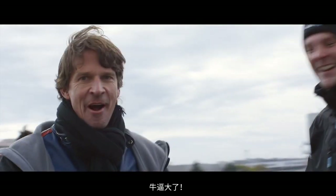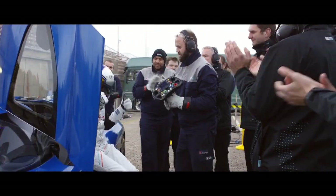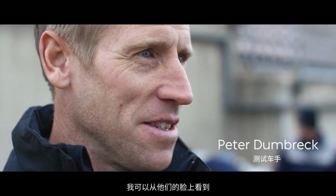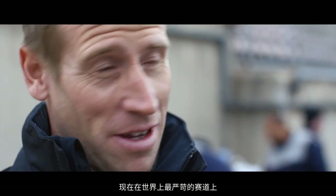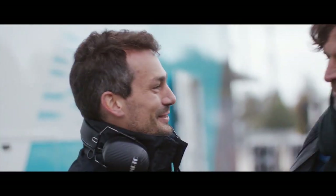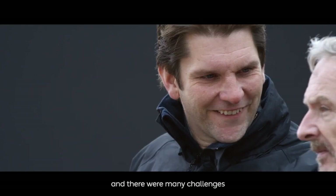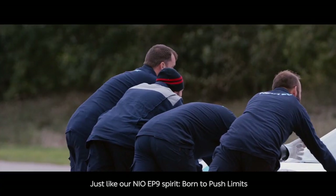Fucking great! The guys have worked so hard, and I can see from all their faces — when you consider 10 days ago this car first turned the wheel, it's come to the hardest circuit in the world and taken the world record on lap two. This is a very difficult thing. In the middle, there are a lot of challenges. This is what we call EP9. We call it Born to Push Limits.